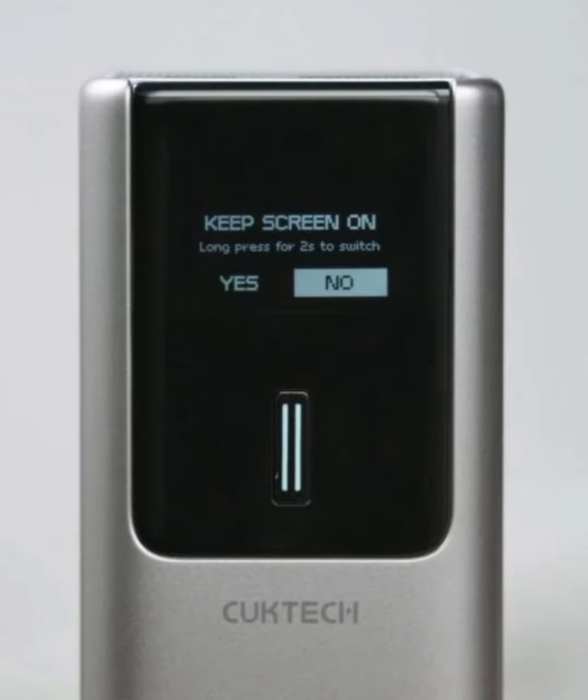There is a small screen on the front of the power bank, which can display the remaining power, charge or discharge time left, as well as the working status of each port. This is really cool, as we don't see many power banks coming with such an info panel, especially for a 10,000 mAh portable power bank.